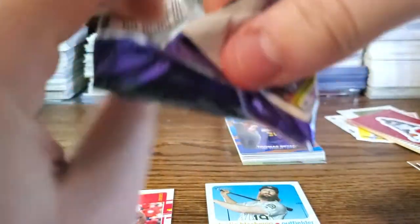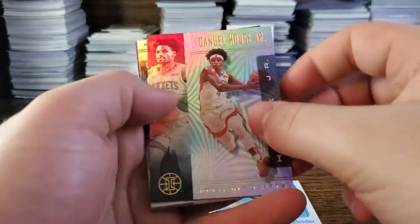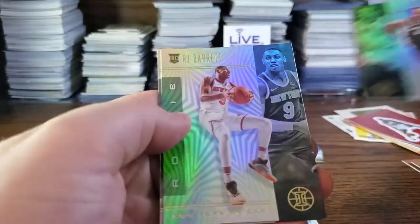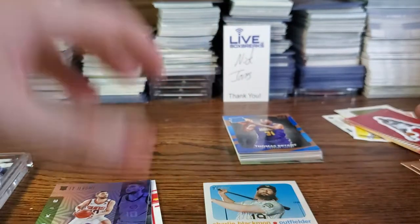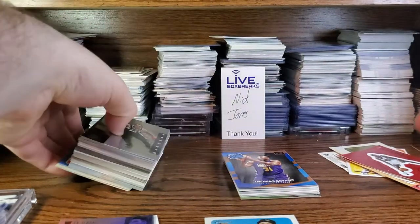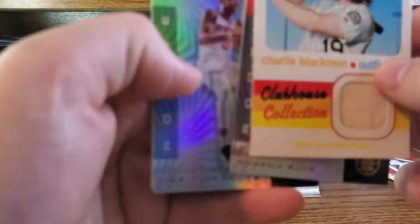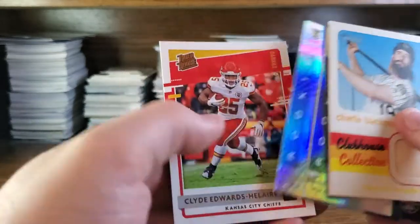Last up is 2020 Illusions — mega box retail, hopefully we get something. Julius Randle, Daniel House Jr., Mitchell Robinson, DeMar DeRozan, RJ Barrett rookie — nice! Ty Jerome rookie. Two nice rookies there — sweet! That was the September and October break from Live Box Breaks Patreon. Big hits were the Charlie Blackman bat relic, Ty Jerome rookie, RJ Barrett rookie, and the Clyde Edwards-Helaire Canvas.